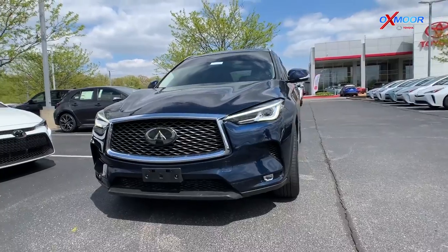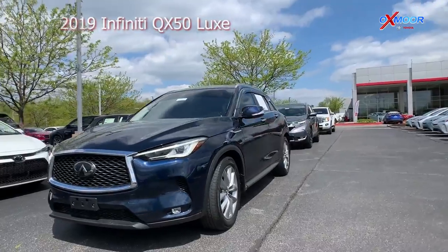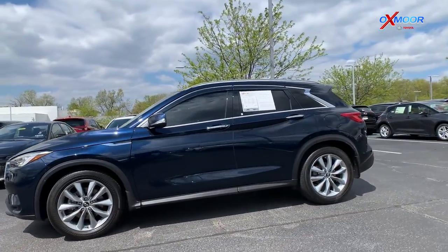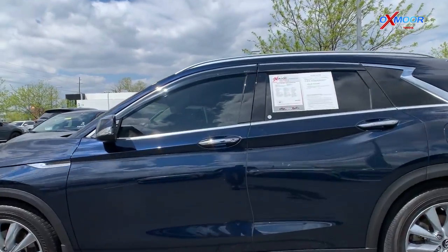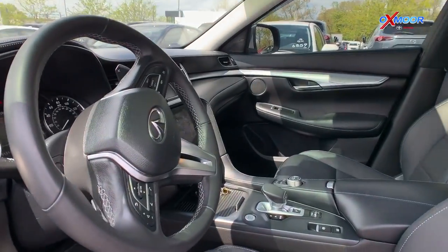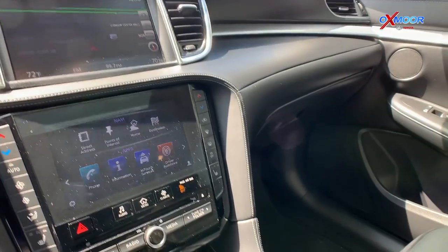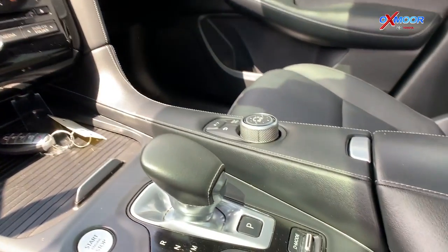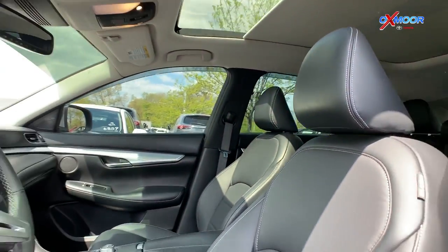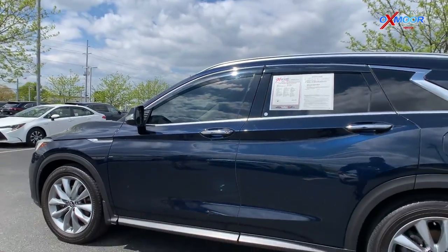This is a 2019 Infiniti QX50 Luxe. The exterior color is Hermosa Blue. This vehicle has about 31,000 miles on it and it's got those 19-inch alloy wheels. On the interior it does have an eight-way power driver seat, heated leather, and navigation. This vehicle is a clean Carfax, one owner vehicle with a graphite color interior, listed online for $33,000.